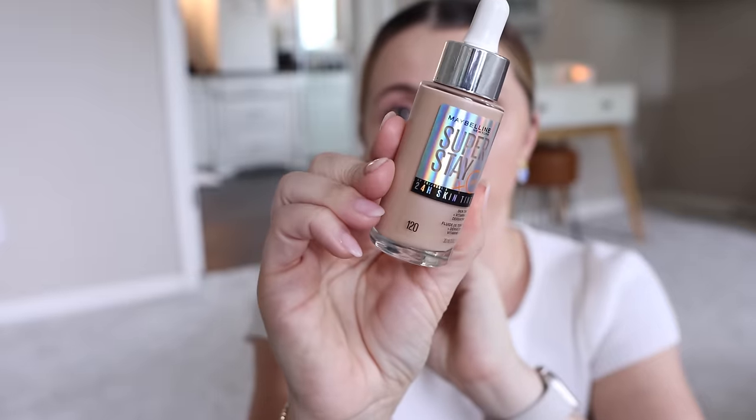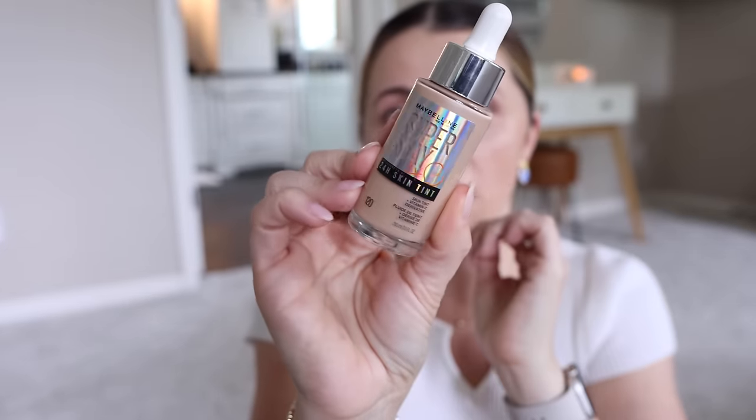I'll put wear notes down in the description box so you can see how this wore by the end of the night. The claims on this are that it's supposed to be sweat and humidity proof — for something this lightweight, I'll be very curious to see. Also, the packaging with that holographic label is really pretty. I'm not going to say it's a perfect shade match, but beyond that, I think it looks nice.